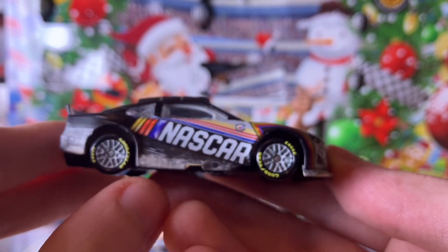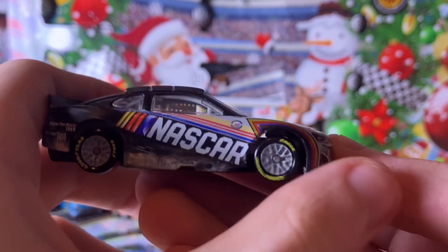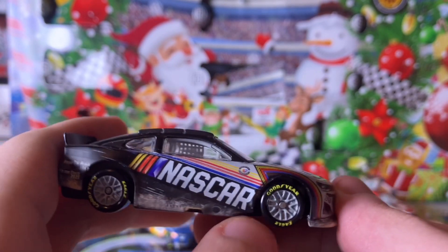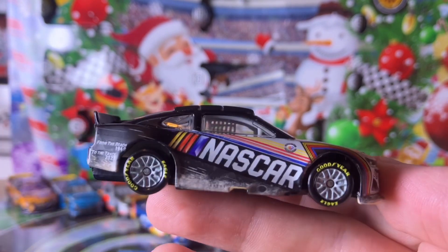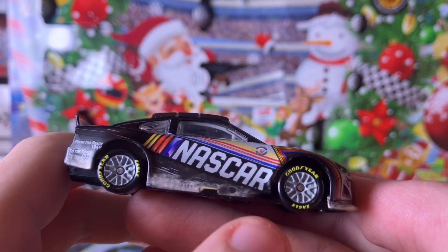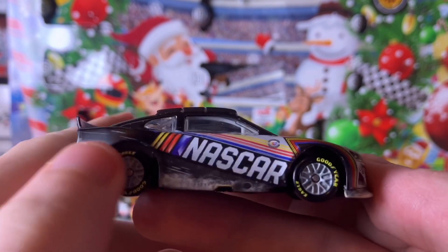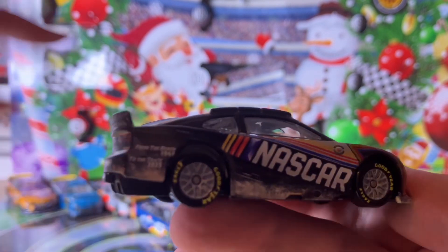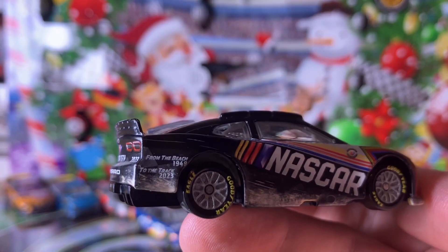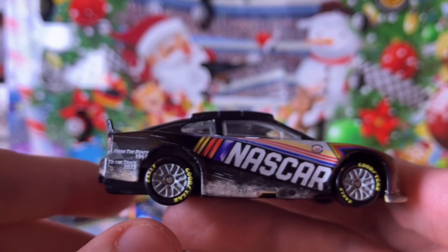Going to the passenger side of the car, you can see sand-like texture — as if it's been driven on the beach. We have a 75th Anniversary emblem and the NASCAR logo stretching down the car. You can see the exhaust pipe, sand dust from the beach, and the '1948 to the track, 2023' theme. Let me try to get the camera zoomed in for a better look.